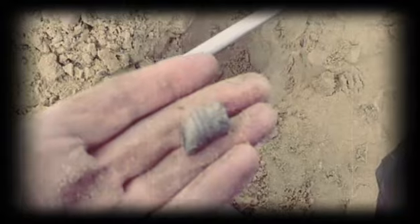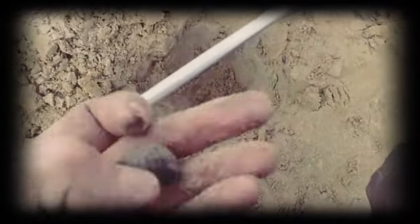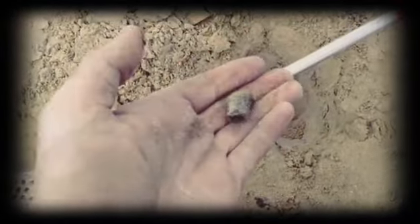Just after getting this very old bullet, which was easily eight inches down. It's been hit too — pretty cool. Getting a lot of rubbish though.